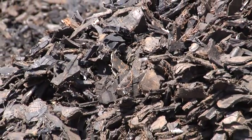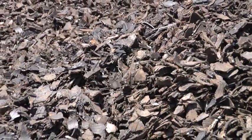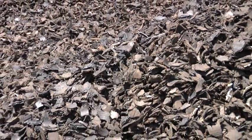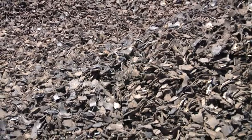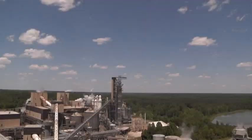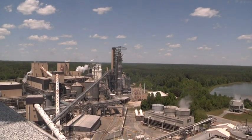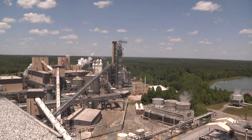Steam is also used to turn two turbine generators which produce 30% of the power used at the mill. An additional fuel source for the mill is tire derived fuel, or chipped up car tires. The mill burns an average of 4,000 tires a day, or around 1.4 million tires a year in the power generating plant. This saves valuable landfill space and is just one of the ways we work to reduce waste not just here at the mill but in the community as well.